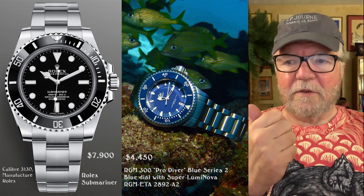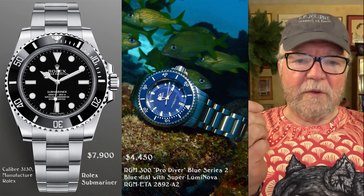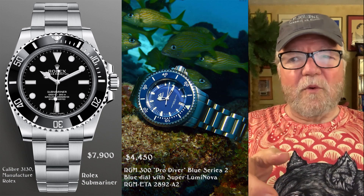The three independents I chose are: RGM, which is an abbreviation for Roland G. Murphy, an American watchmaker; Roger Dubuis, a recently departed watchmaker who died in 2017; and finally F.P. Journe. I took watches from each of these categories to see how they compare with the Submariner.